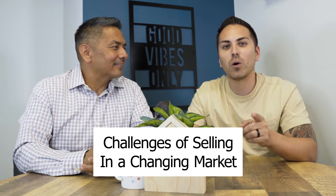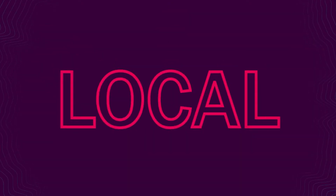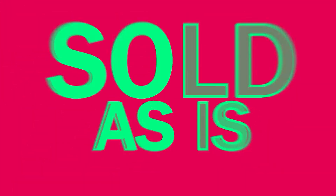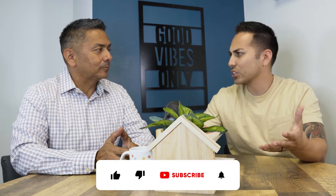Hey guys, welcome back to another episode of Sold As Is. Today we're going to talk about the challenges of selling your home in a changing market. Matt and Tom here — another episode of Sold As Is. We just want to communicate with our sellers what we're doing and what value we can bring in a shifting market. Let's just dive right into it.